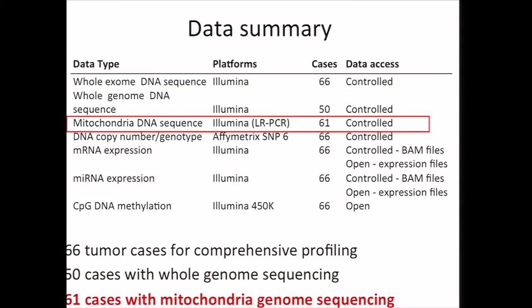We also have 61 cases with mitochondrial genome sequencing. This would not be part of the standard TCGA pipeline. Here we use long-range PCR to amplify the mitochondrial DNA component, and we found the results from this compared quite well with those from whole genome analysis.